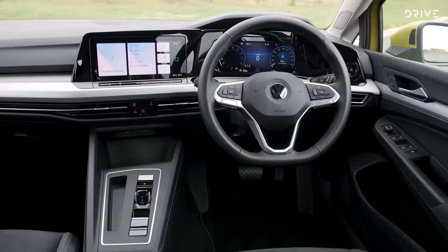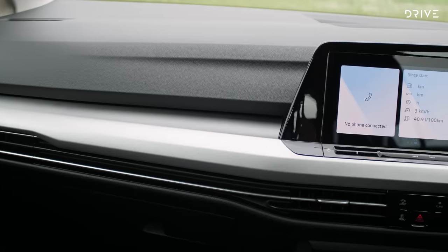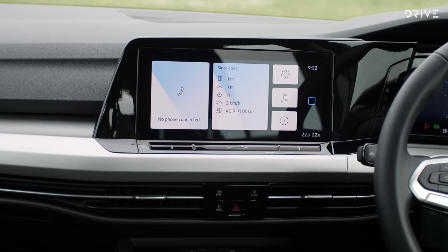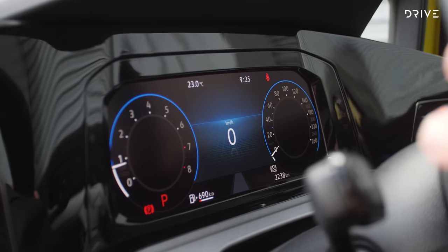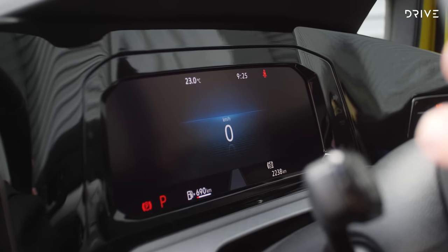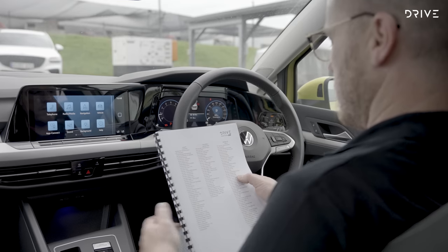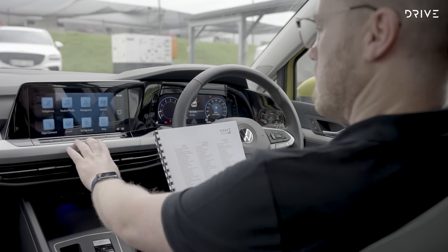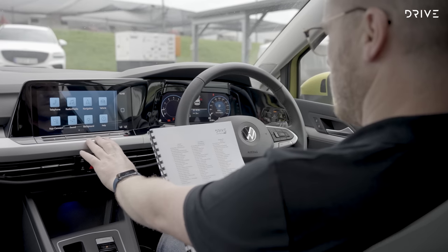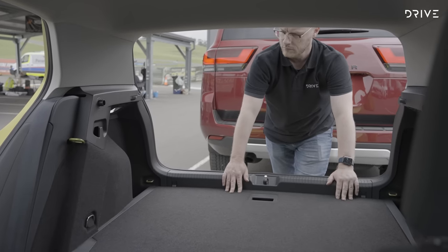Tech-savvy buyers will love Volkswagen's new infotainment system, anchored by a slick 10-inch touchscreen with wireless Apple CarPlay and Android Auto, as well as wireless smartphone charging. A new digital instrument display configurable to show any number of data points is as good as any we've seen. Interior presentation was also a highlight, and in terms of how it looks and feels, the Golf was certainly a cut above its fellow finalists, coming out a clear winner in the small car segment.